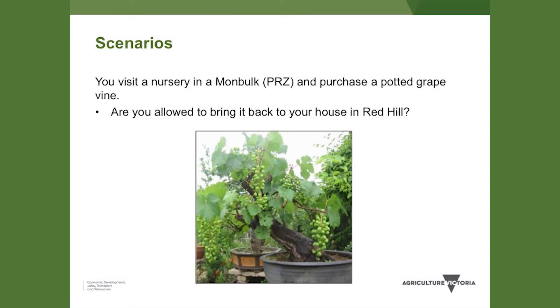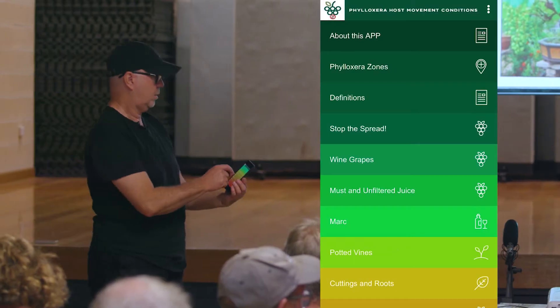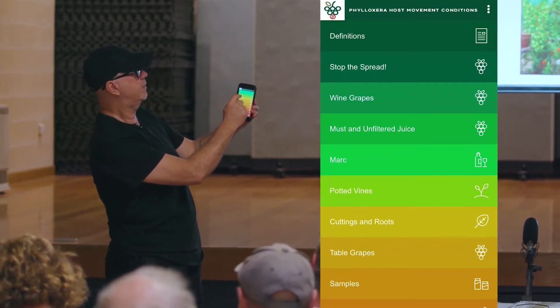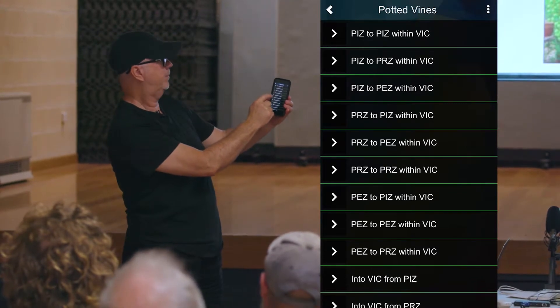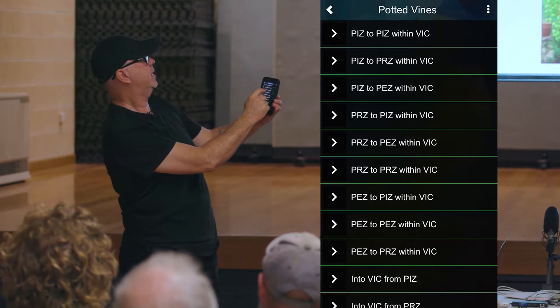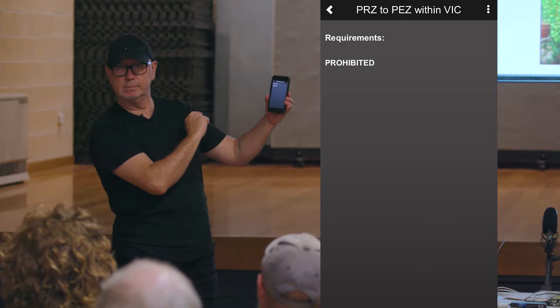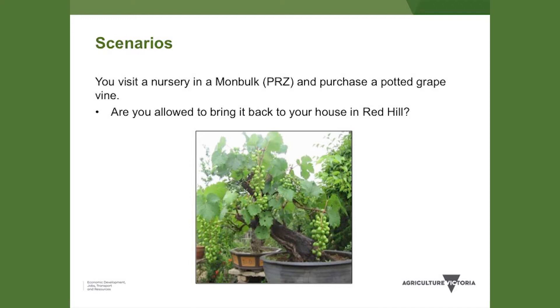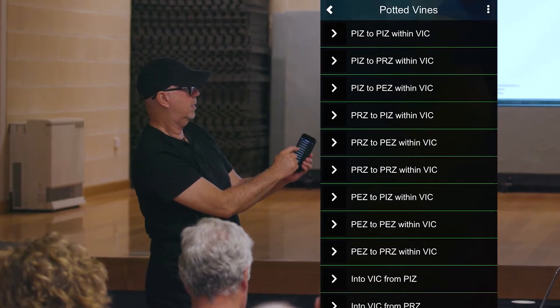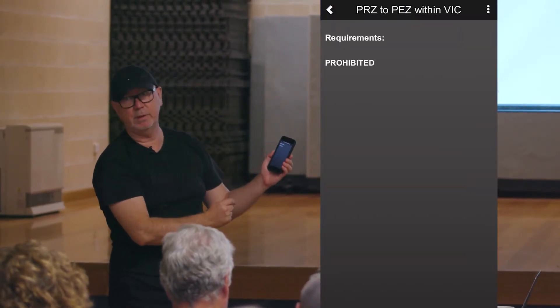So you visit a nursery in Mornington — we know that's a PRZ — and you want to buy some potted grapevines. So we go back to our menu, select potted grapevines, and we want to move from a PRZ. You're coming into a PZ — so PRZ to PZ. The result: prohibited. That gives you an idea of how it works. Potted vines are prohibited from entering a PZ from a PRZ. And that's how simple it is.